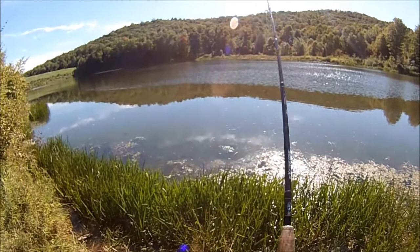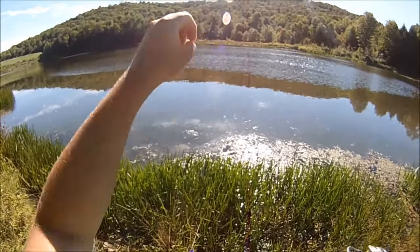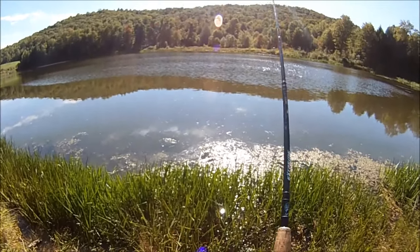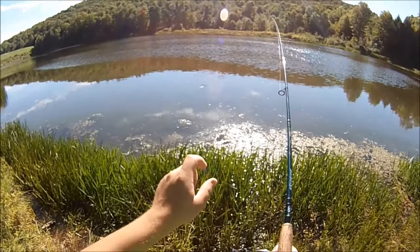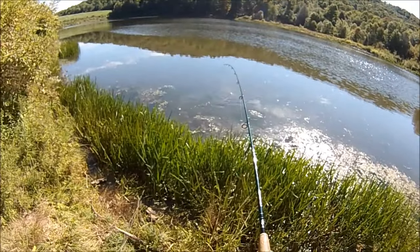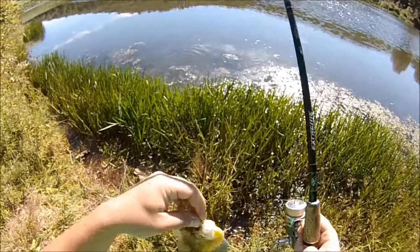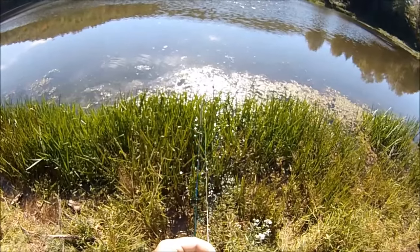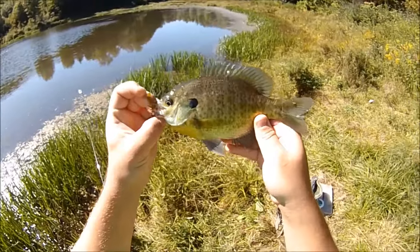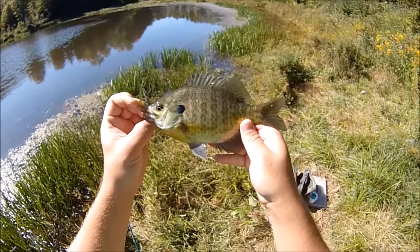Looking pretty promising. Let me explain the rig I'm using right away. I've got a sliding casting bubble along the main line so I can wing it way out there if I need to, and it's half filled with water. Then I've got a tiny barrel swivel, then about a 15-inch leader, and then a little 1/16 ounce jig head. I'm putting super worms on that jig head.